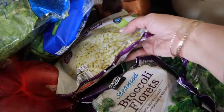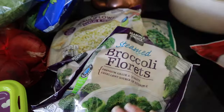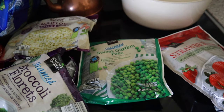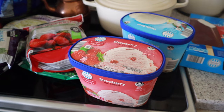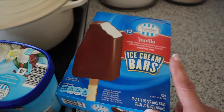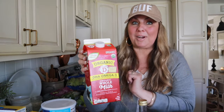For frozen I got cauliflower rice for myself, broccoli florets to have on hand for a quick side dish, and sweet peas for the Asian ground beef and rice dish. I also got frozen strawberries for smoothies. My family loves ice cream for dessert so I got strawberry ice cream, vanilla ice cream, and some ice cream bars. And I wanted to mention their organic milk — it is delicious, creamy, and of course organic. Another must-try from Aldi.